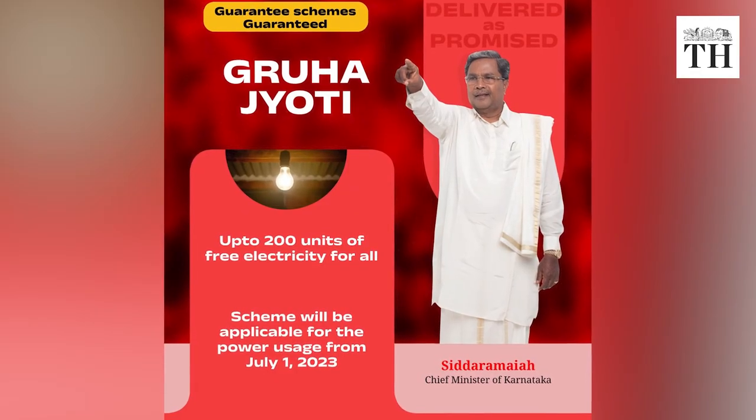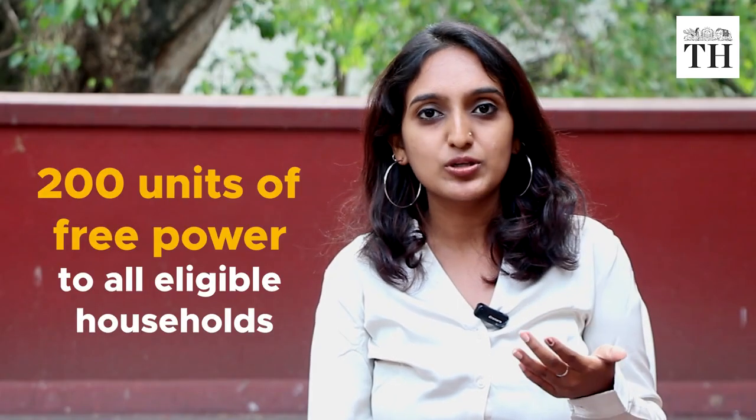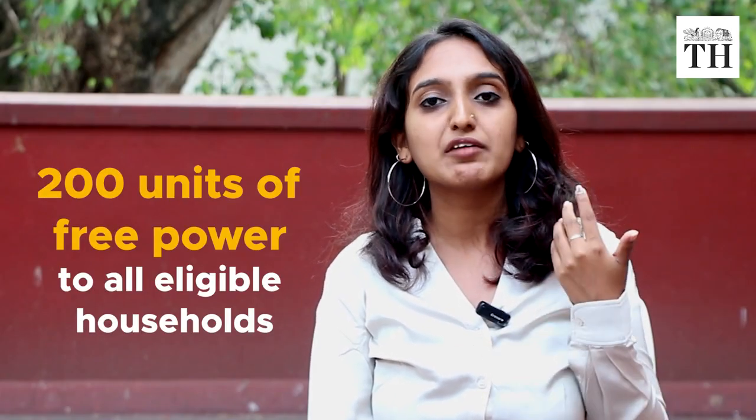However, there's a lot of confusion about these schemes. In this video, we break down the much talked about Griha Jyoti scheme. Griha Jyoti is a flagship scheme announced by the Congress government under which all eligible households will get 200 units of power for free.